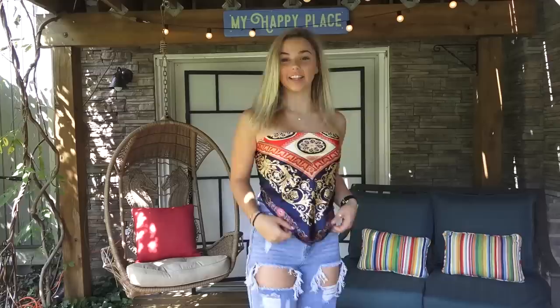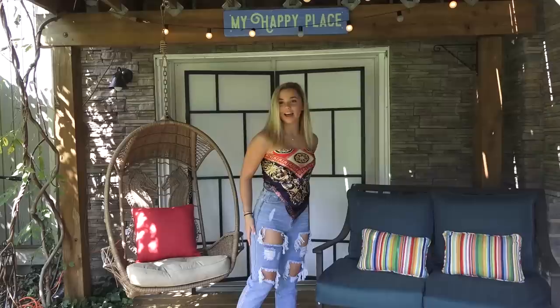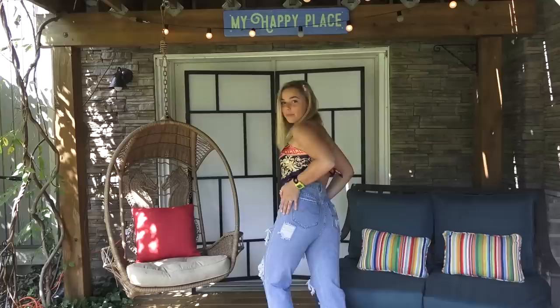This is outfit number three and I really like this one too. The shirt is literally a square — you just fold it and tie it in the back and it becomes a shirt, which I love. Then we have these mom jeans, and I am obsessed with mom jeans. They have little rips — love that.